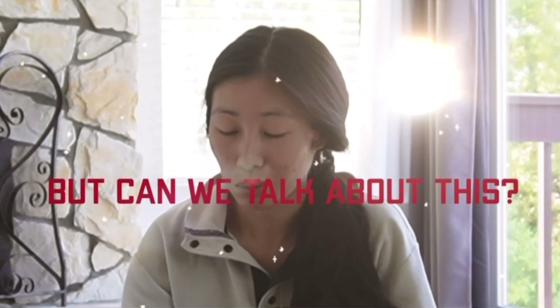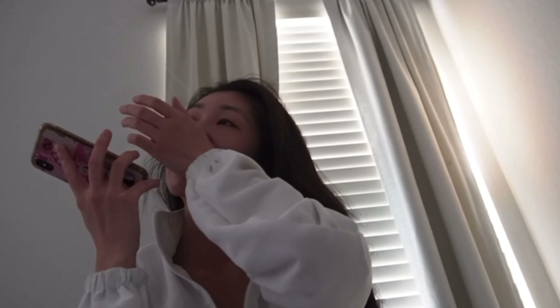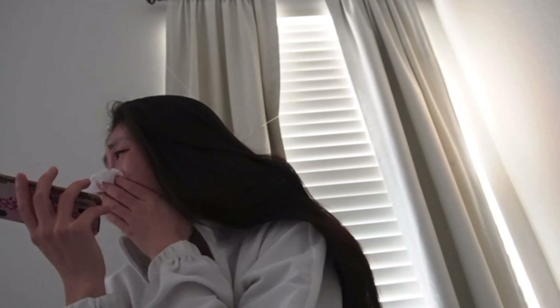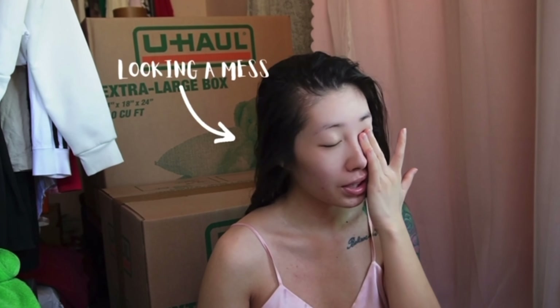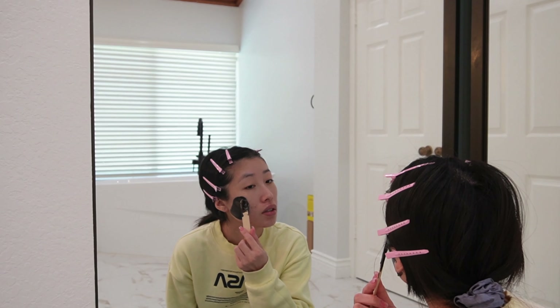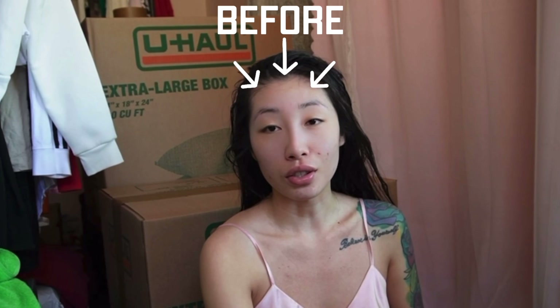Look at her — just crying over stupid stuff, wiping snot off her face, looking and feeling like absolute shit. She's clearly in need of a glow up. So if you guys are here for that, that's what today's video is going to be about. I forgot to film a proper before, so this is my before.